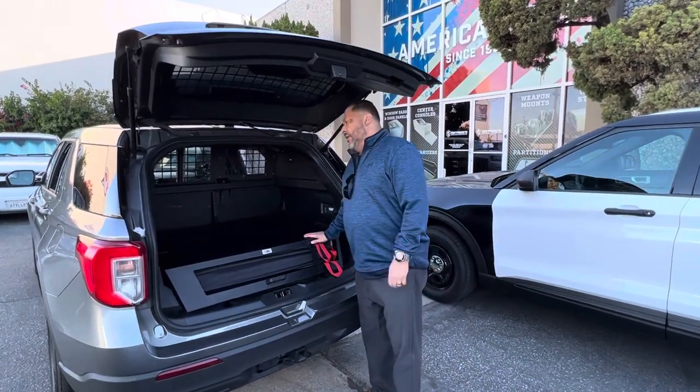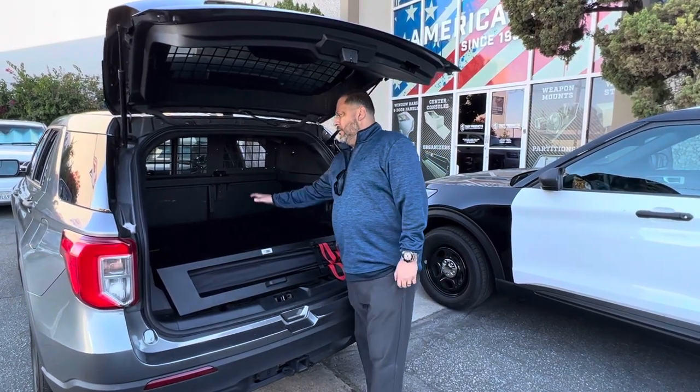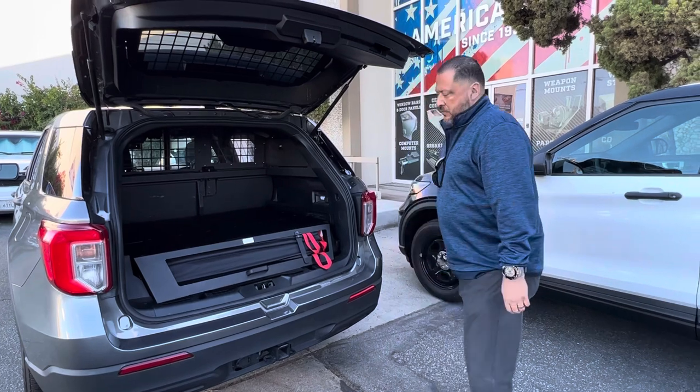Here we have the new 2021-2022 Ford PI cargo deck. It creates a flat floor. You have space for all your war bags, and you have additional space for an additional storage box if you need one.